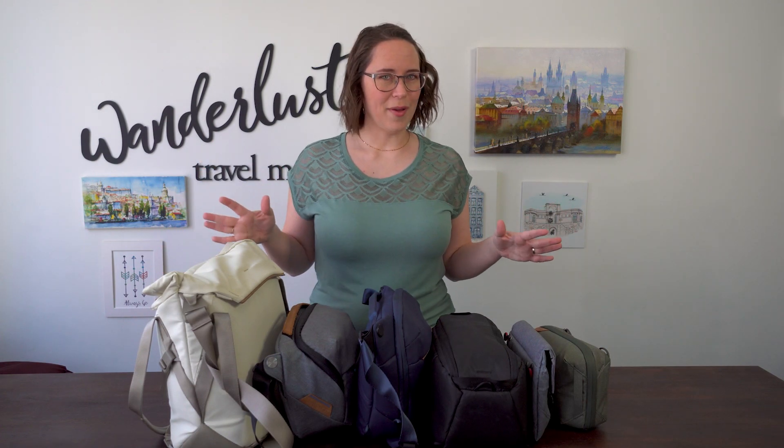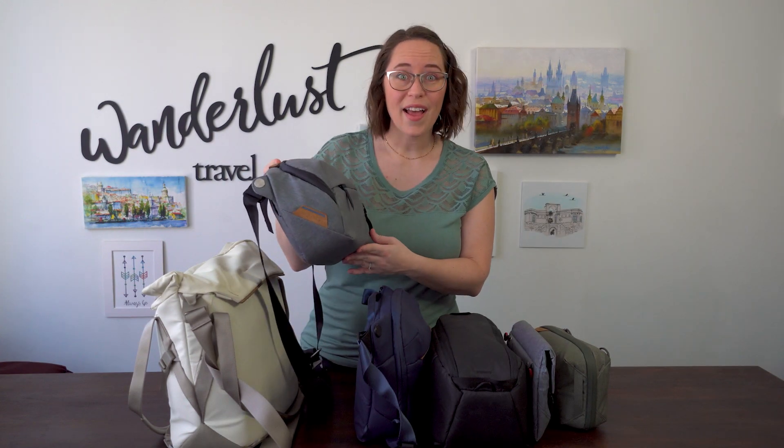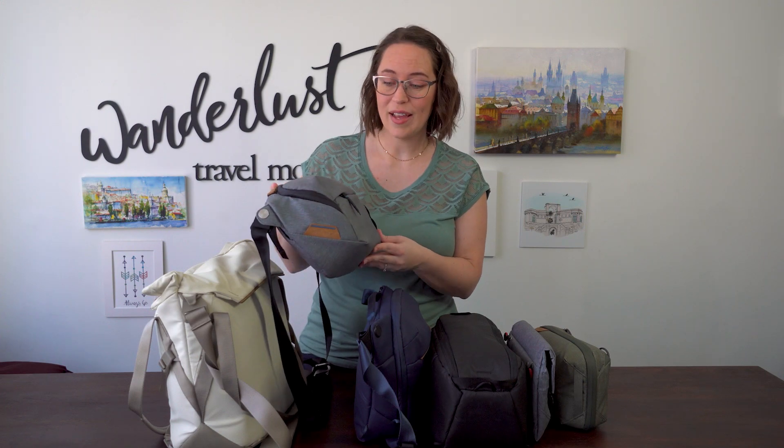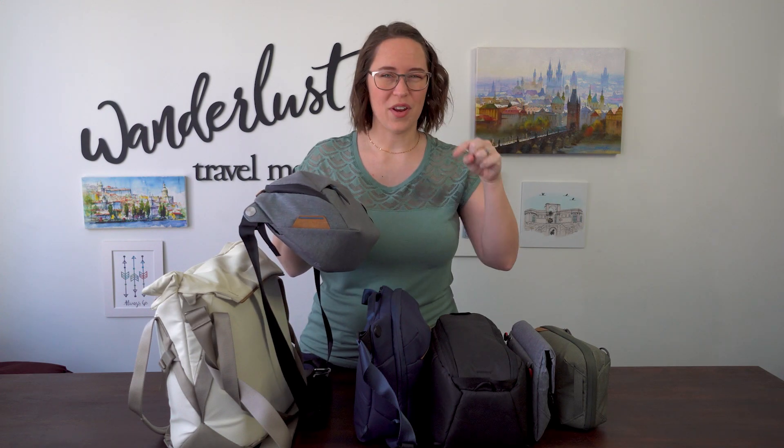If you are a fan of Peak Design, you probably realize that these are all Peak Design bags. I didn't actually notice that until I lined them up for the video, but I had started with this five liter sling. I love this thing. And if you want to see how I stuffed way more than should have been able to go into this bag, I'll leave the video down below.